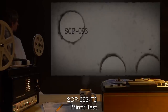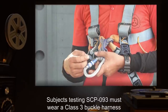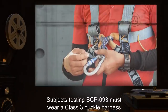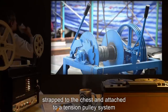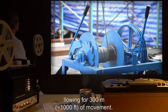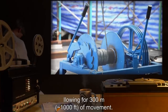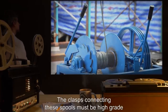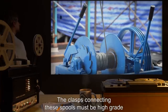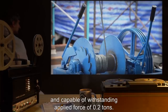SCP-093-T2 Mirror Test. Testing protocols: Subjects testing SCP-093 must wear a Class III buckle harness strapped to the chest and attached to a tension pulley system allowing for 300 meters — more than 1,000 feet — of movement. Additional spools may be added to extend movement if necessary. The clasps connecting these spools must be high grade and capable of withstanding applied force of 0.2 tons.